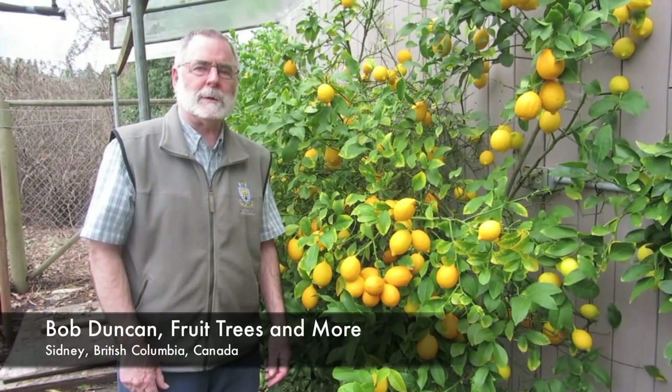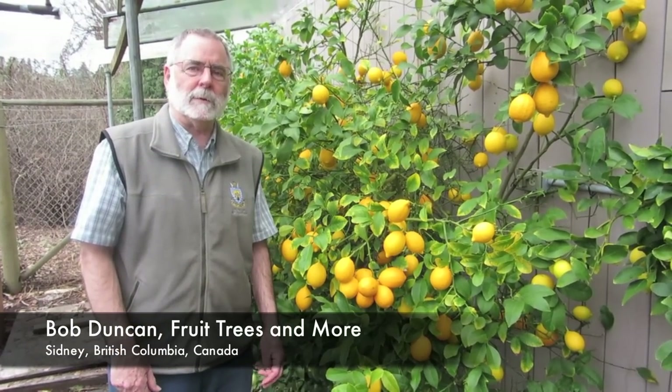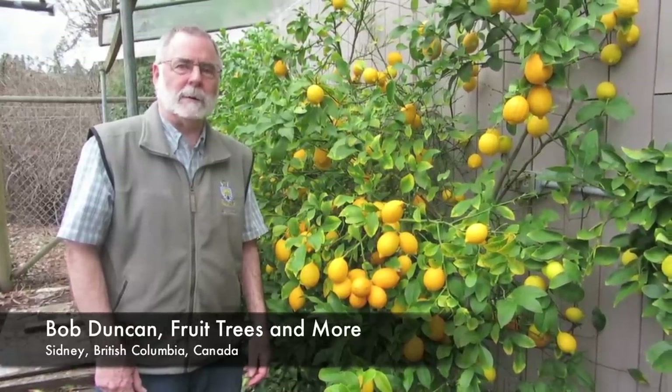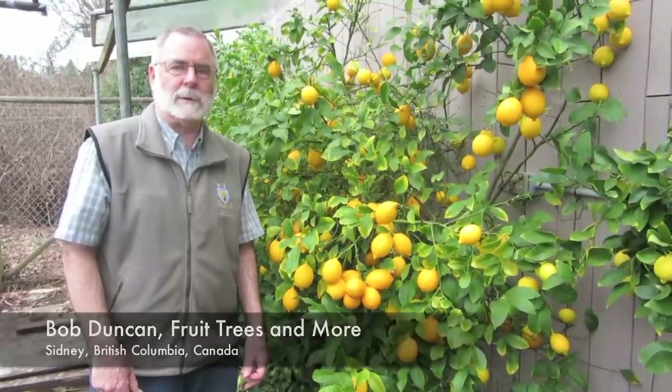My name is Bob Duncan. This is Fruit Trees and More. We're located at Sydney, just north of Victoria on Vancouver Island, British Columbia, Canada. And today we're going to talk about growing lemons and limes in a climate where it previously was not considered possible.